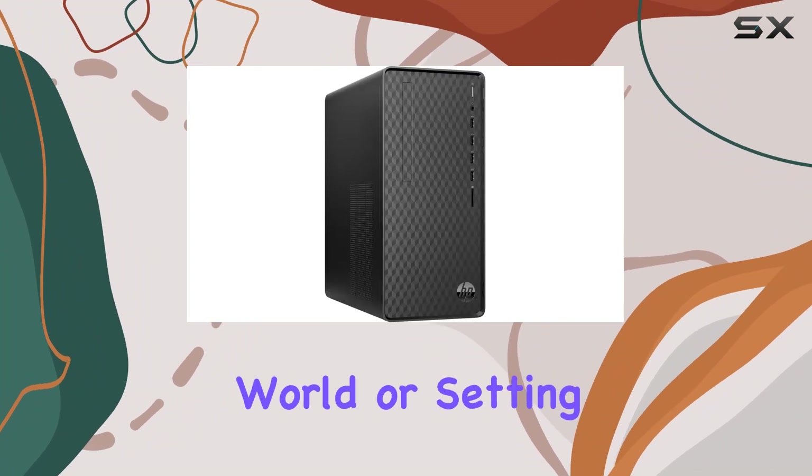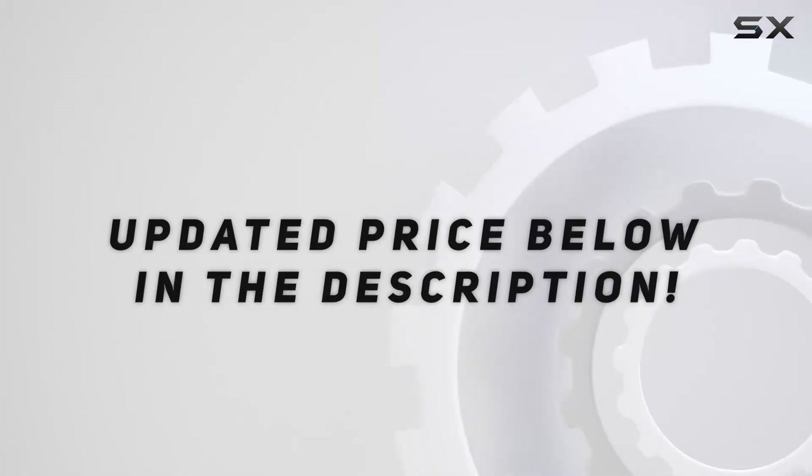It's an especially appealing option for those who are entering the PC gaming world or setting up a home office on a budget. Check out the video description for an updated price, and thank you for watching.